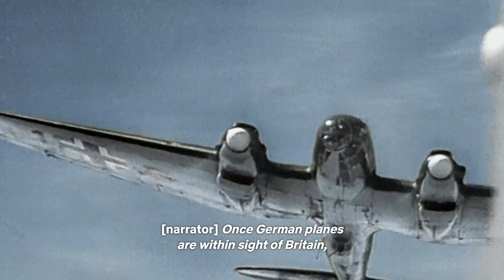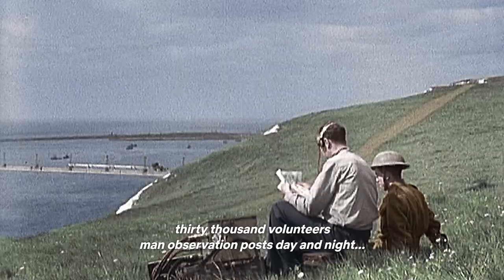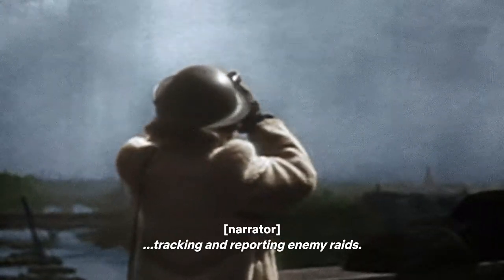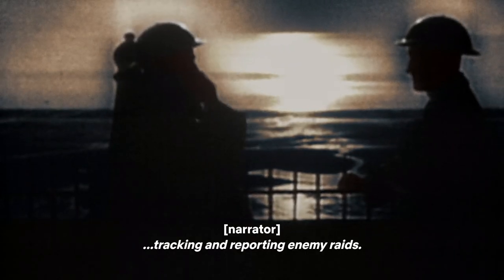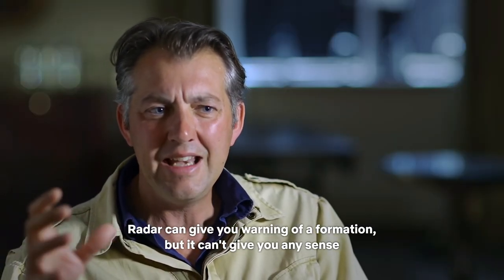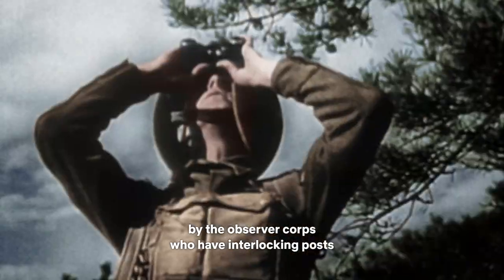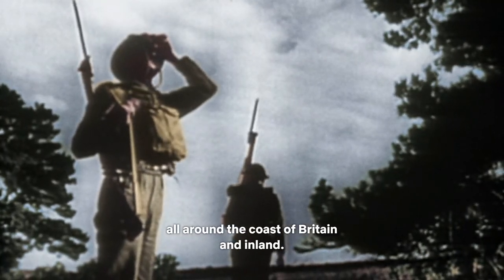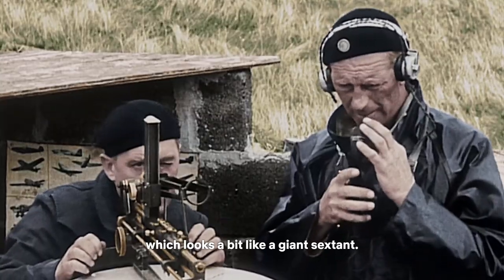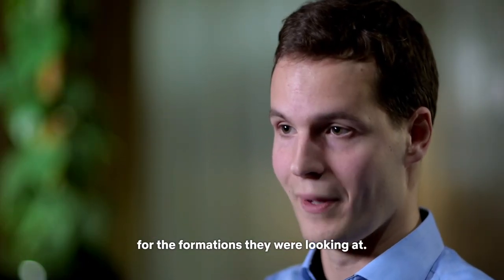Once German planes are within sight of Britain, 30,000 volunteers man observation posts day and night, tracking and reporting enemy raids. Radar can give you warning of a formation, but it can't give you any sense of height or size. So that's supplemented by the Observer Corps, who have interlocking posts all around the coast of Britain and inland. They had a pair of binoculars and a piece of equipment called a pantograph, which looks a bit like a giant sextant — giving them rough bearing, distance, and height for the formations they were looking at.